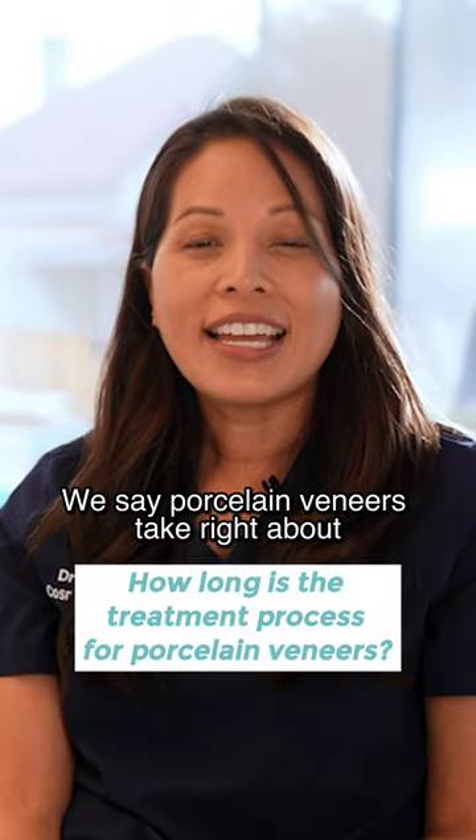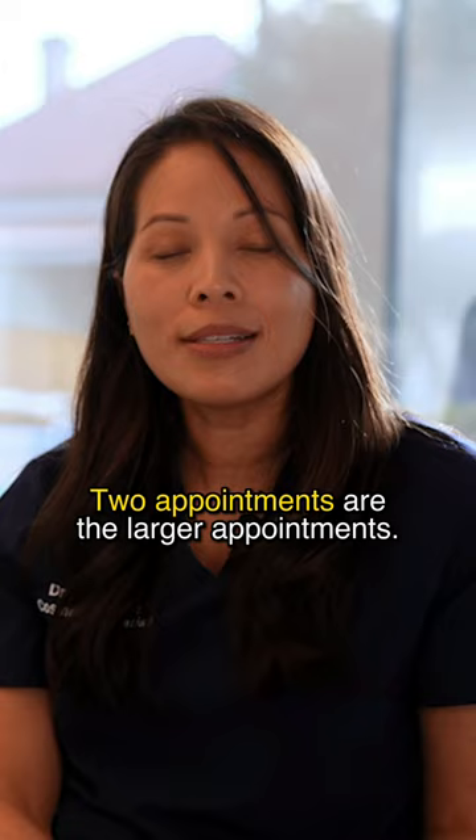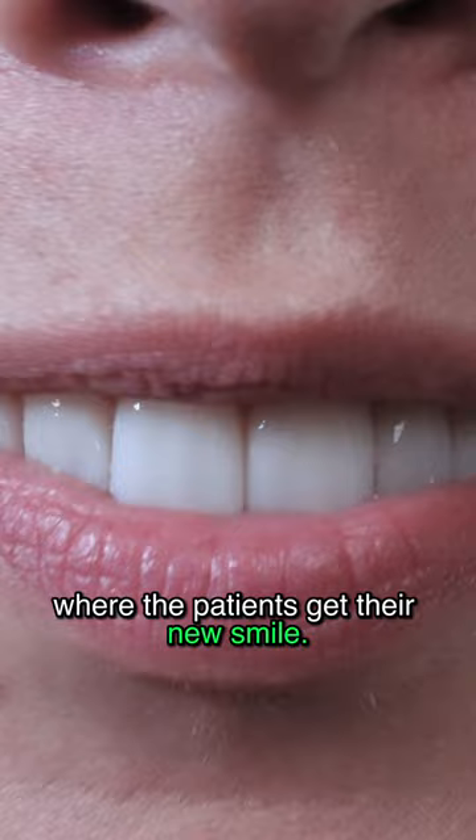Porcelain veneers take around four to six weeks to complete, usually involving four to five appointments. Two of those are the larger appointments — this involves preparing the teeth and giving the trial smile, where the patient gets their new smile.